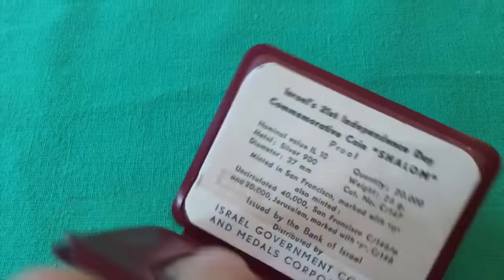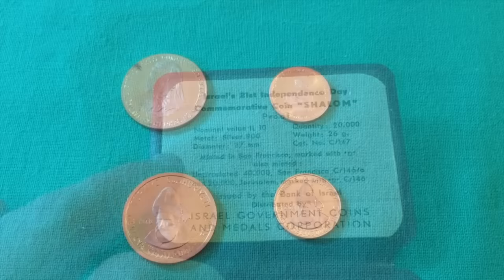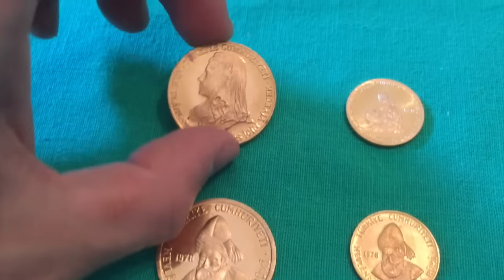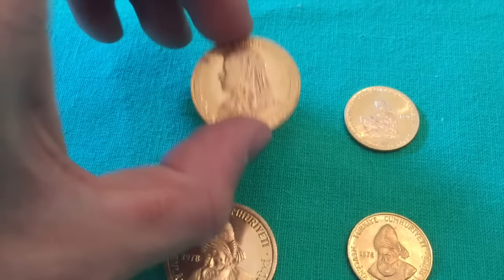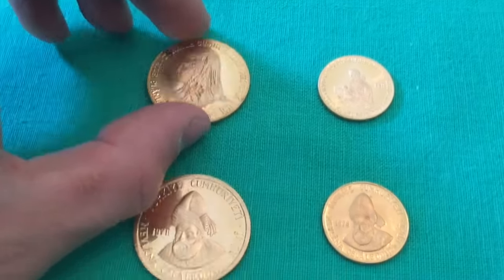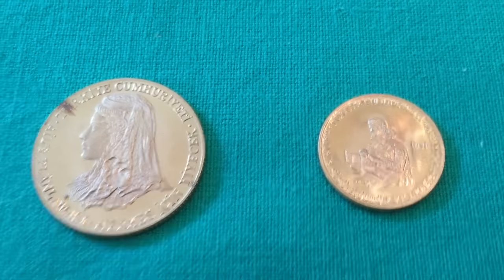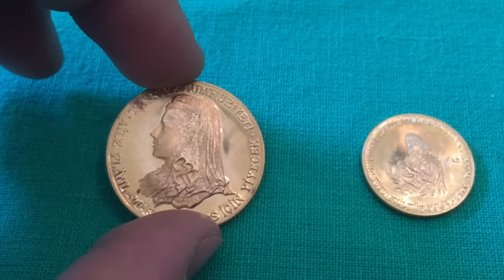Here we have four gold coins from Turkey. The mirror finish on these is so unbelievable it's almost hard to tell they're gold. The top two commemorate the Food and Agriculture Organization — FAO — and they are really really nice.